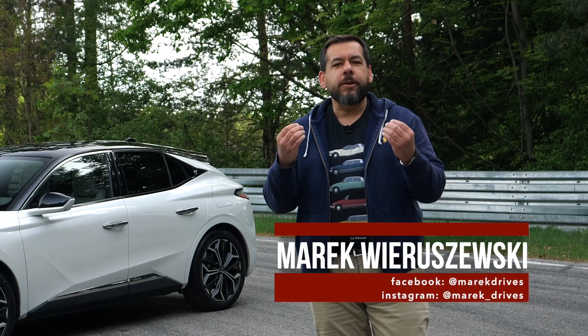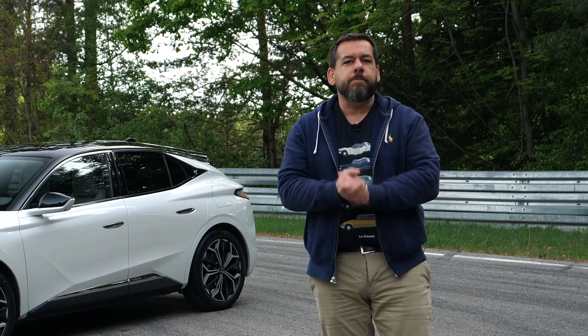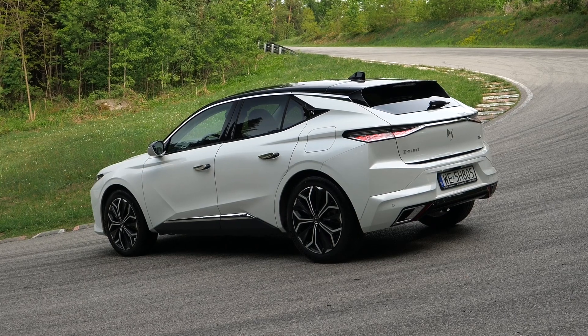Are you looking for a car to complement your individual style, but you don't want anything ostentatiously big? Keep on watching, because the DS4 may be just what you need.